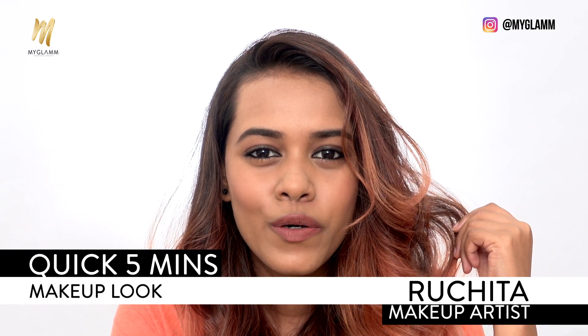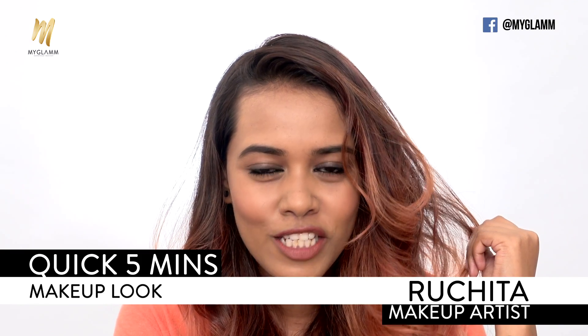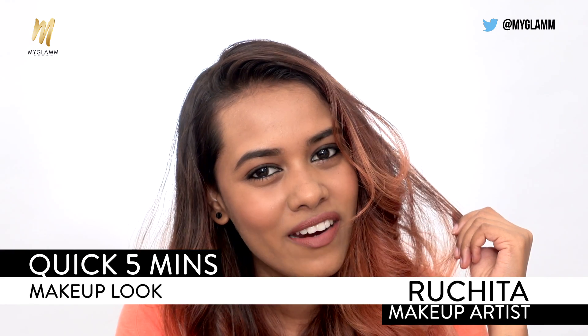Hey guys, my name is Ruchita Kohli and today I'm here to show you a quick five minute makeup look that you all can definitely carry and wear.